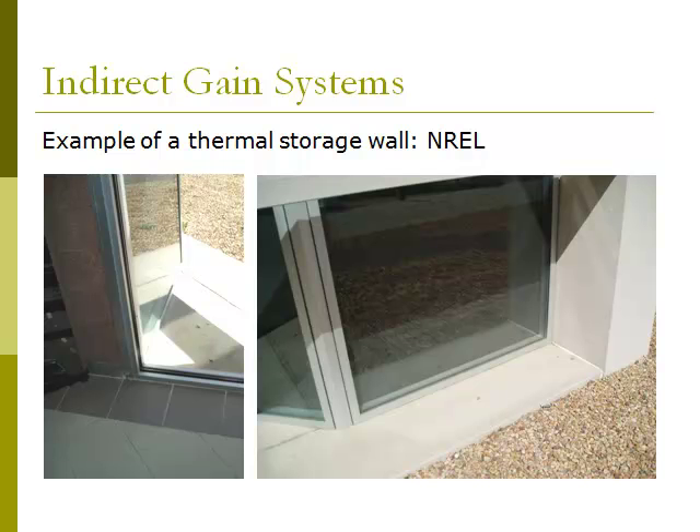Here's an example of an indirect gain system — the thermal storage wall at NREL, the National Renewable Energy Laboratory in Golden, Colorado. You can see in the picture on the left the glass is about four inches in front of the concrete block, which is filled with grout. It's very important that it not be hollow — that would create an insulating barrier to the heat. Interestingly, NREL also uses direct gain in the same space: in the morning they get direct gain, and in the afternoon they collect that heat in the thermal storage wall to heat the space all night.